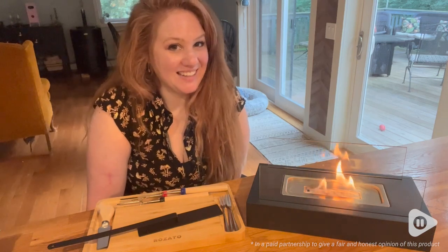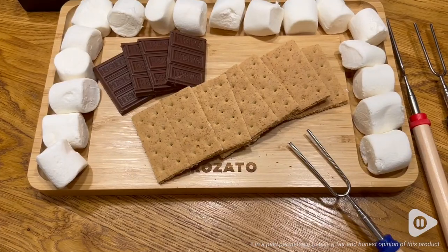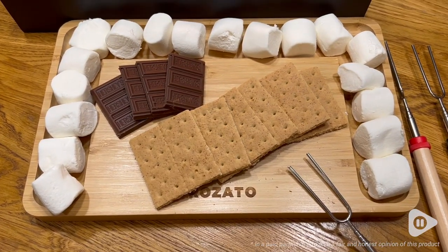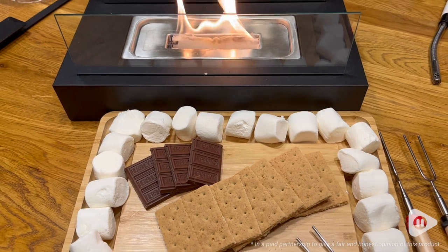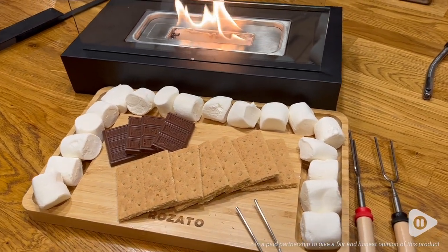Hey, it's Hannah with WTI. I'm always looking for unique home finds and this tabletop fire pit from Rosado is so cool. This fire pit from Rosado is my new favorite piece to bring out when I'm entertaining.